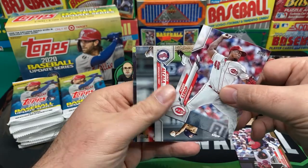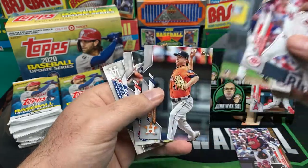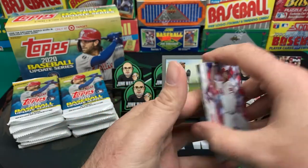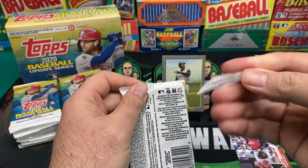Pedro Strop and Jorge Alcala. Peacock, Nick Solak, and a Tyler White. Of course, that's all I get really.